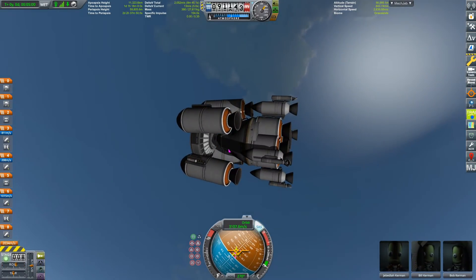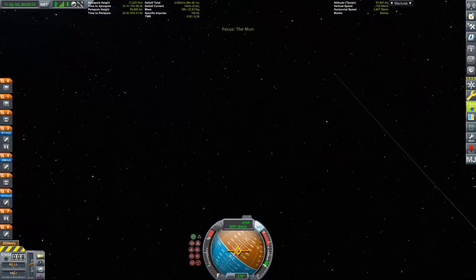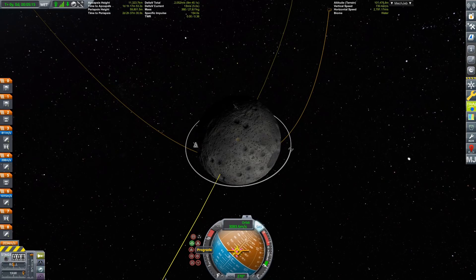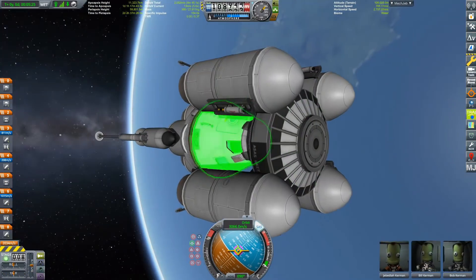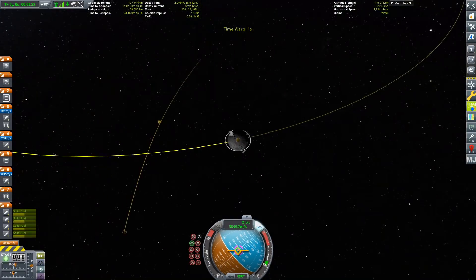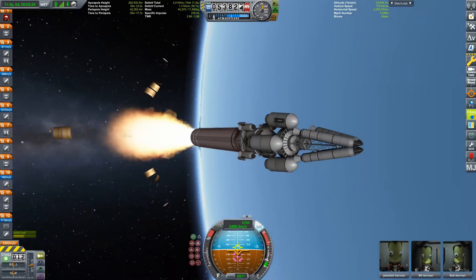I also have some tiny solid rocket motors over there that I thought I could use for really minuscule trajectory changes. They have about 13 meters per second of delta-V, and that was too much again! So let's try this again.